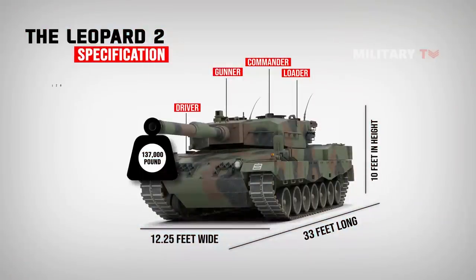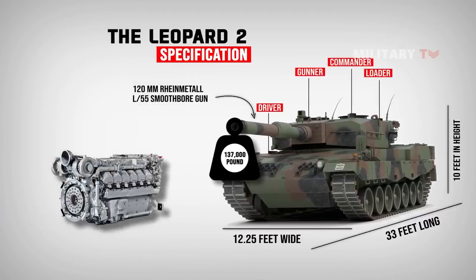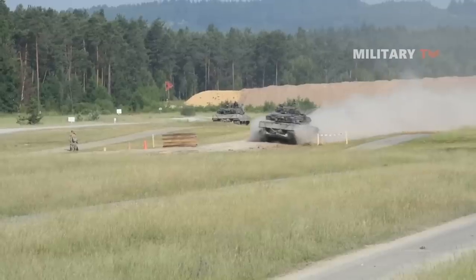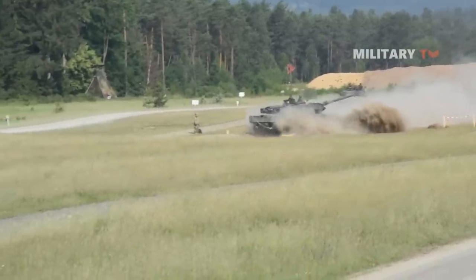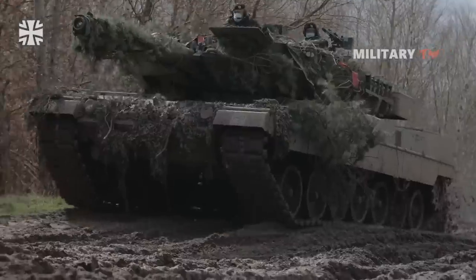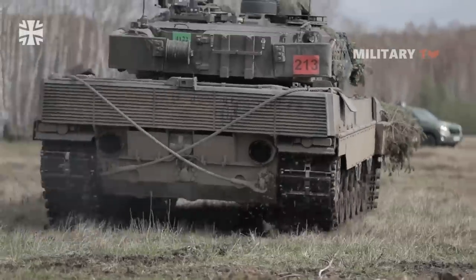The main weapon of the Leopard tank is the 120mm Rheinmetall L55 smoothbore gun. The vehicle is powered by a 1,500-horsepower MTU MB873 liquid-cooled V12 twin-turbo diesel engine. A HSWL 354 transmission provides four forward gears and two reverse gears, and the vehicle is equipped with a torsion bar suspension and advanced friction dampers. Seven dual rubber tire road wheels and four return rollers provide the vehicle running gear on each side, with a forward idler wheel and a rear drive sprocket.